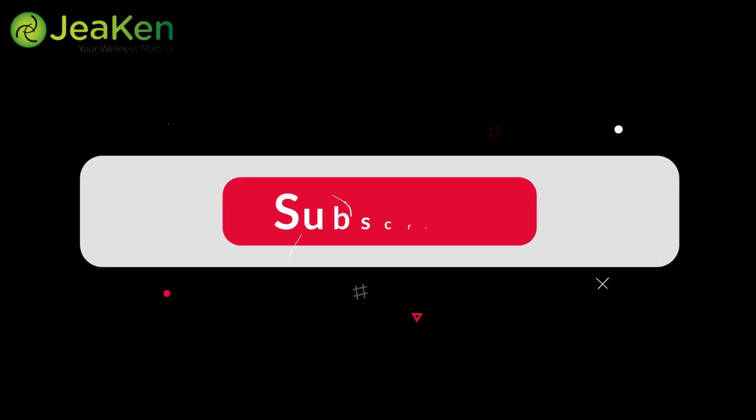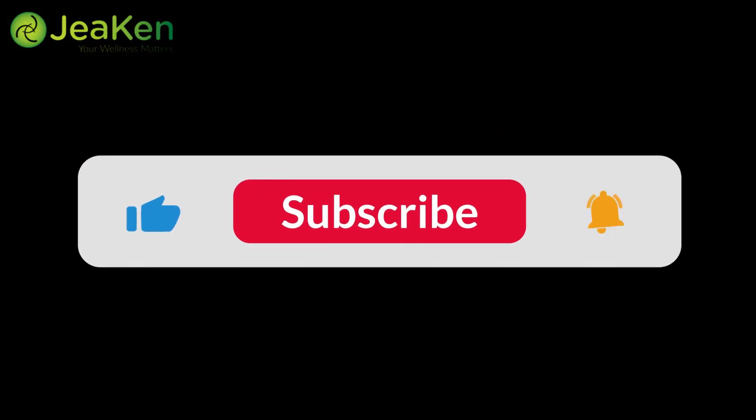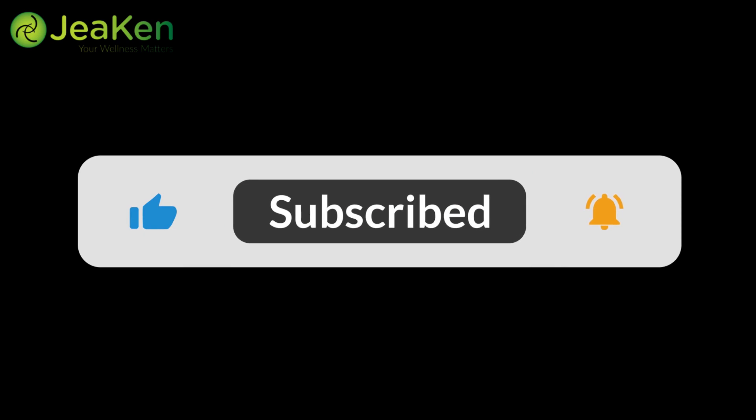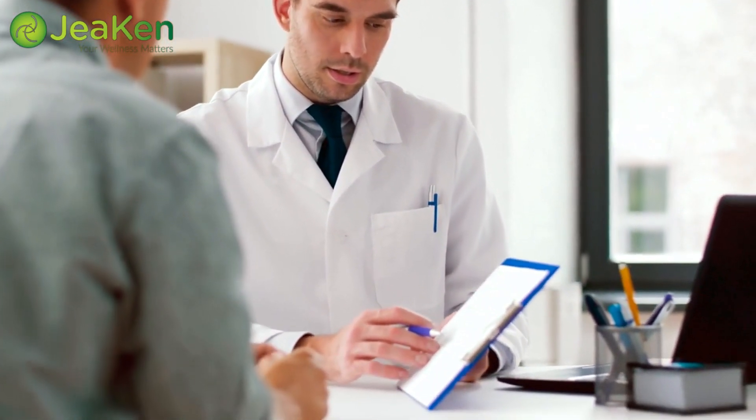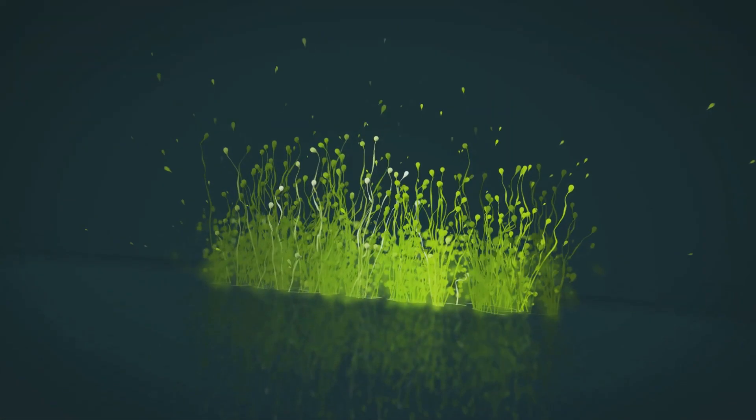If you enjoyed today's video, don't forget to hit that like button and subscribe to our channel for more health tips and advice. And as always, take care and be well. Disclaimer: The information provided in this video is for educational purposes only and should not be considered as medical advice. Consult with your healthcare professional before making any changes to your diet or exercise routine.